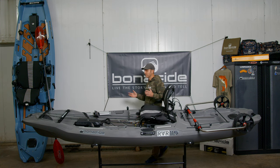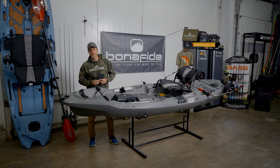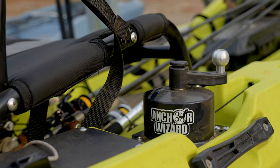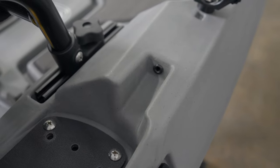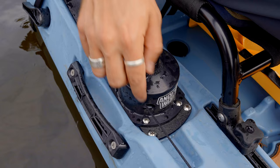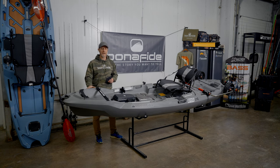Next I want to talk about fishability — and particularly the thing you've probably noticed about this boat: we've integrated the Anchor Wizard anchoring system at both the bow and the stern. We've routed the cable lines through both the bow and the stern, and we've integrated them to the seat using mounting plates. This keeps your anchor lines internal to the boat and keeps them from snagging.